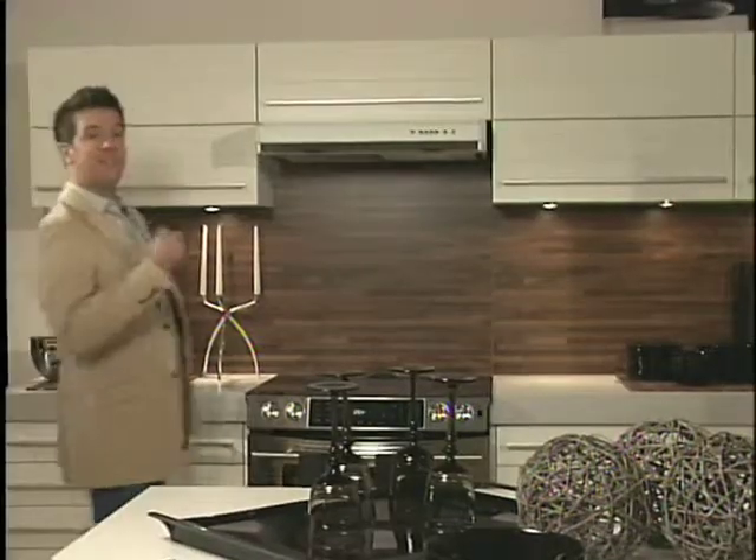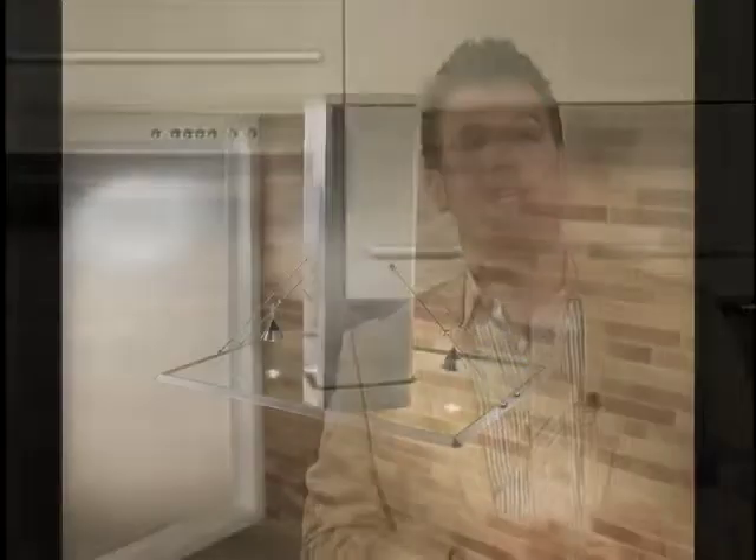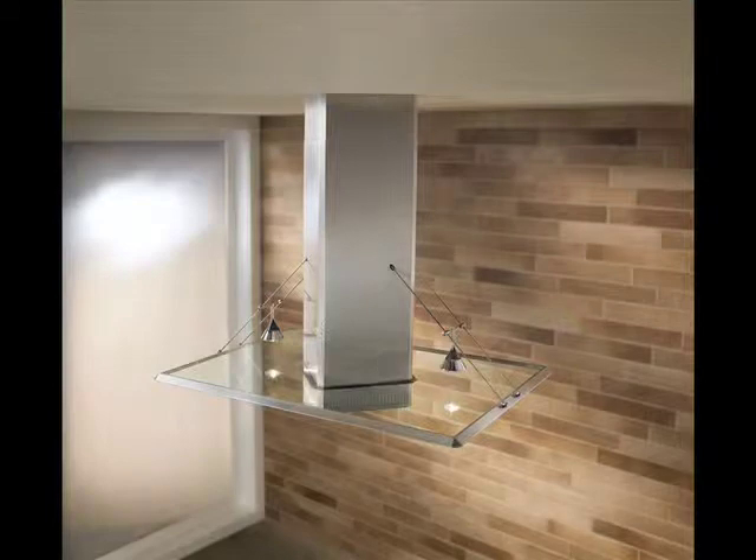One of the most significant advancements in range hood technology is the noise level. Remember how loud they used to be? Today's range hoods are 50% less noisy compared with those from just a few years ago. A high quality range hood should not exceed 2.5 sones on its lowest power level.